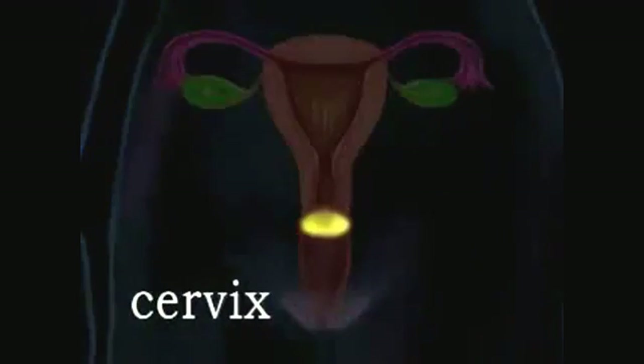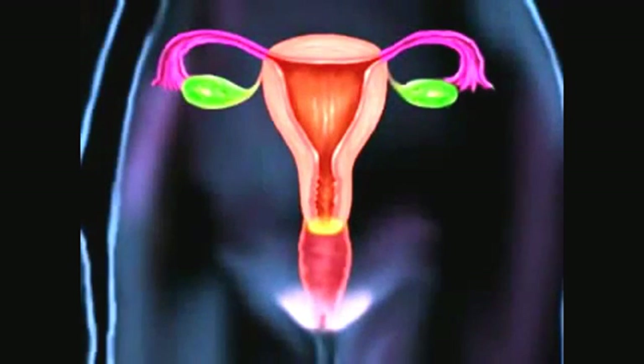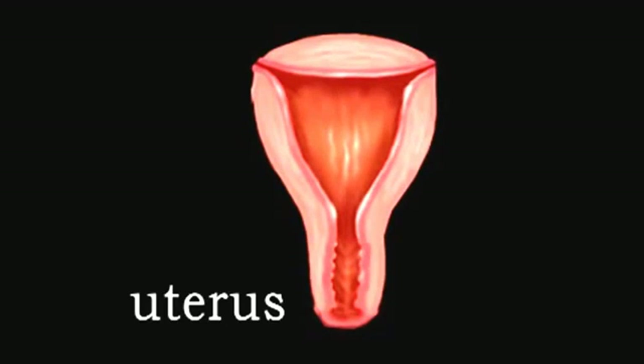The cervix joins with the vagina. Approximately half of the cervix is visible; the other half extends above the vagina beyond view. The uterus, also called the womb, is the major female reproductive organ. The uterus opens into the vagina via the cervix at one end and the fallopian tubes at the other end.